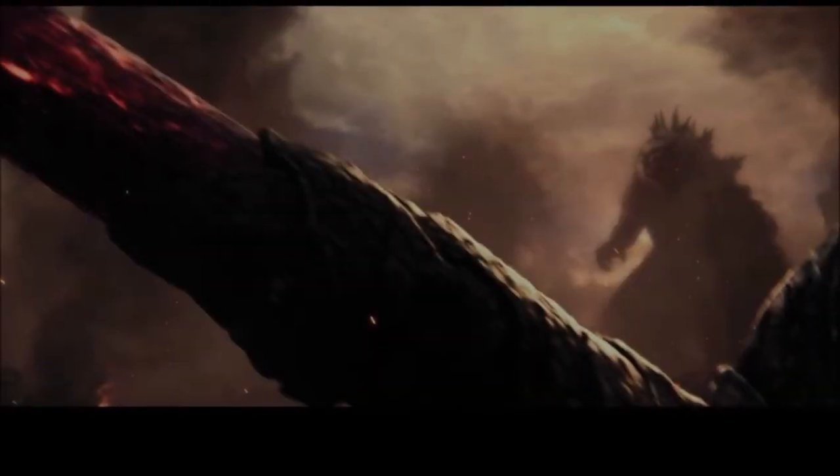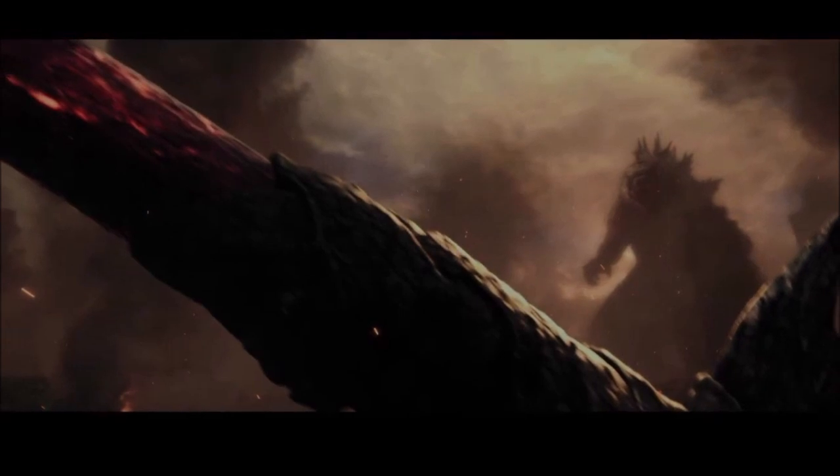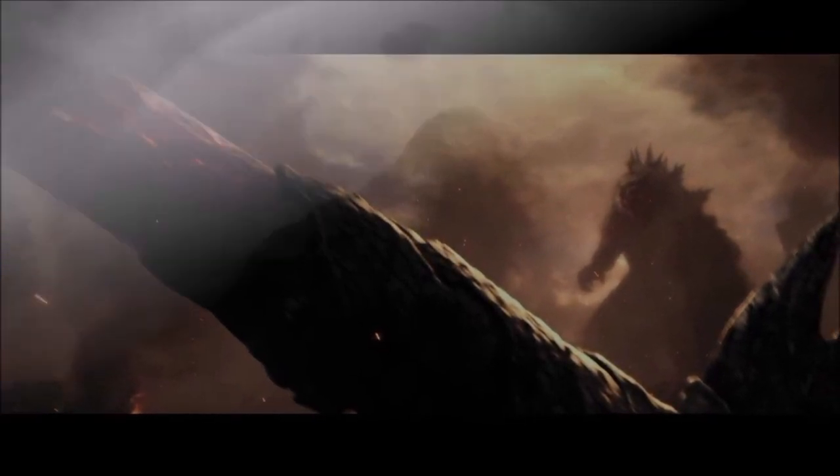In a recent HBO Max reel for Godzilla vs. Kong, we saw a brand new glimpse of the Hong Kong battle. They have shown a good chunk of this battle so far, and you are able to put a few scenes together.